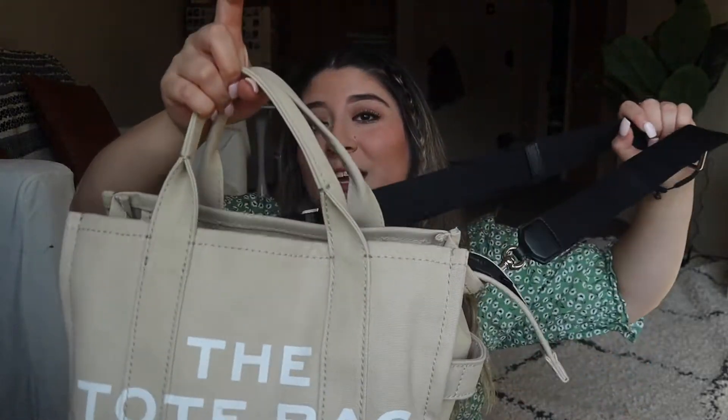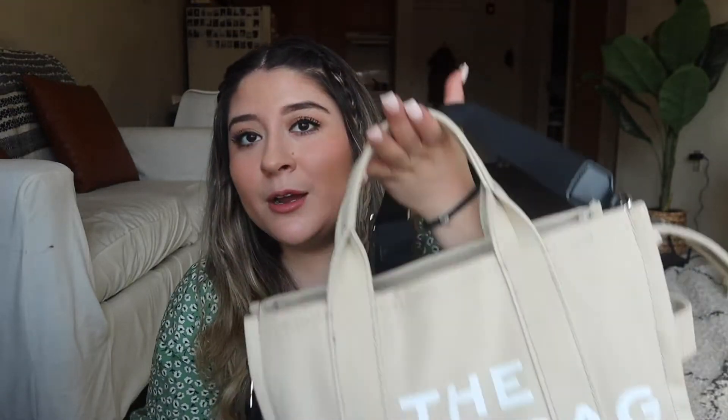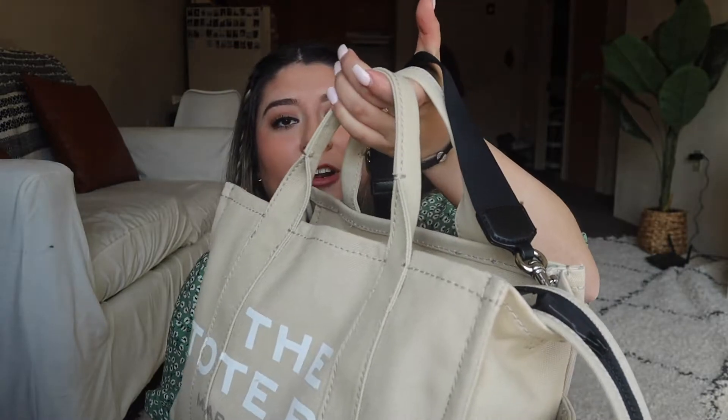I do use my North Face that I've had literally all throughout college — I think one of my first videos ever was a 'what's in my backpack' with that gray North Face. I've been using that backpack all through winter because it was really difficult to wear this bag with a jacket, scarf, mittens, and hat — it was just so bulky. But since the weather is clearing up, I'm going to start using this again.